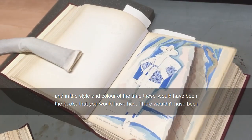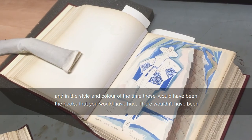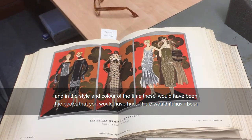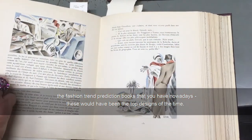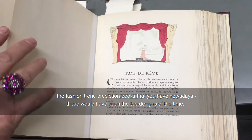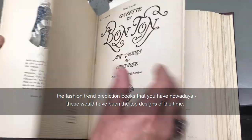I teach on style and colour, and at the time these would have been the books that you would have had. They wouldn't have been the fashion trend prediction books that you have nowadays — these would have been the top designs of the time.